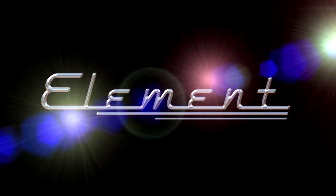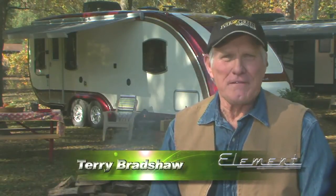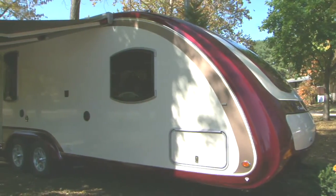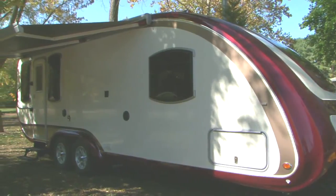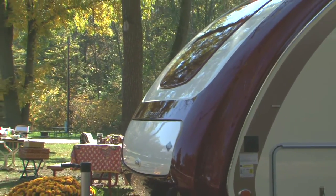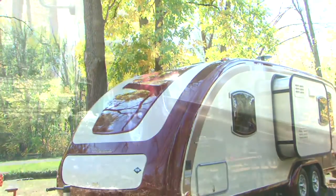Welcome to the campground, folks. Terry Bradshaw here for Evergreen Recreational Vehicles. This, my friend, is the Element. Our new Element travel trailers combine classic American automotive styling with the latest in aerodynamic European-inspired camping trailers. Superior engineering and composites make up the Element difference, like this new 26-foot tandem axle Element.